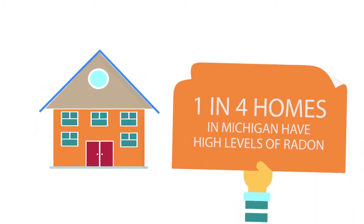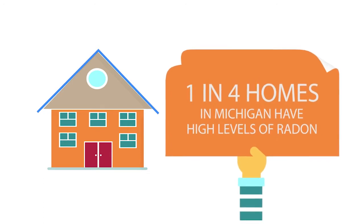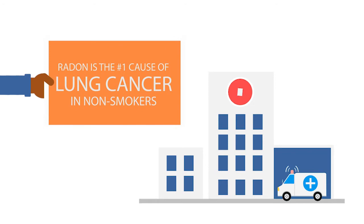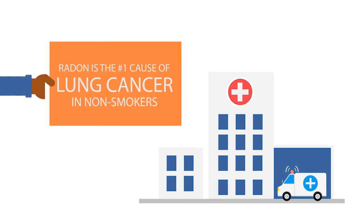One in four homes in Michigan have radon levels at or above the U.S. EPA's action level. Radon is a leading environmental cause of death from cancer in the United States. Radon-induced lung cancer leads to approximately 21,000 deaths in the U.S. each year.